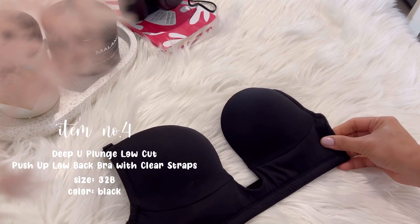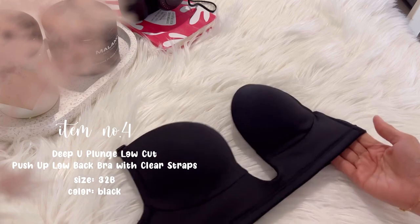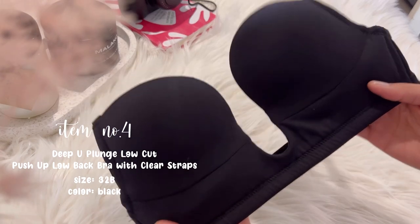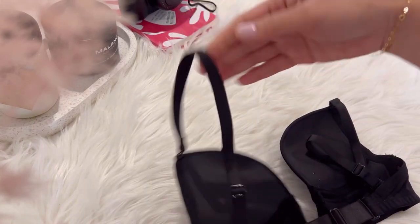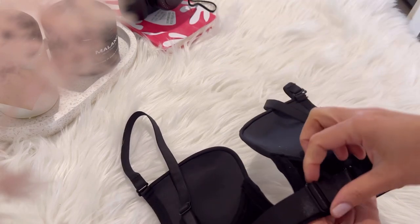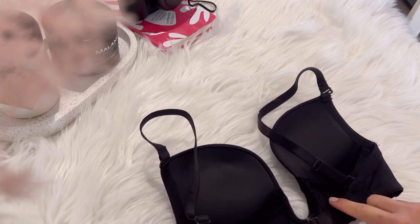The next item is this deep-view plunge low-cut push-up low-back bra. This bra offers a natural intuitive design that can be worn with the deepest and sharpest plunge neckline. This bra has a deep U-shaped underwire that makes your boobs fuller. It also gathers and achieves full coverage to make a deep, attractive cleavage.